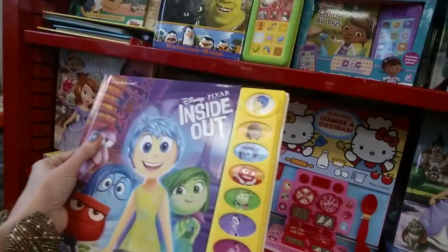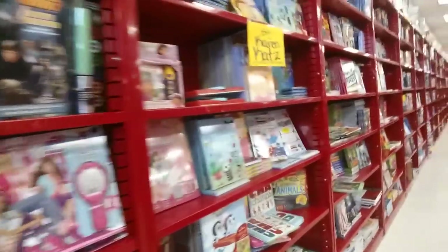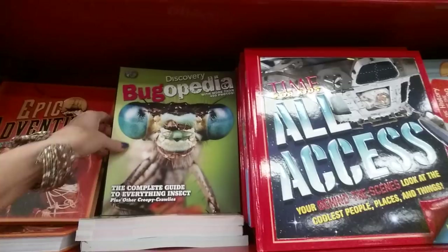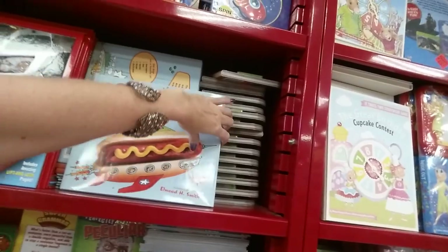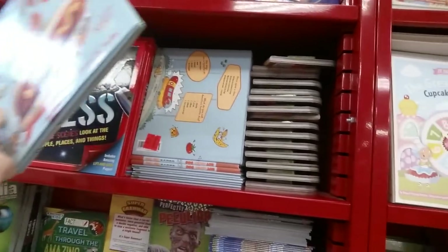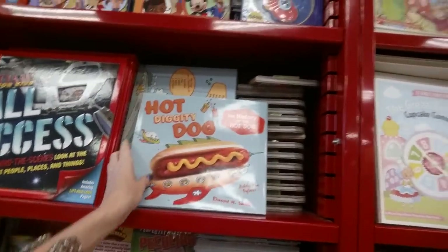Inside Out is such a cute movie — this is $4.99 for the book. My kids have outgrown all this stuff. 'Discovery Bugopedia: The Complete Guide to Everything Insect.' 'Hot Diggity Dog: The History of the Hot Dog' — that could be interesting, and it's $3.99. This one says $3.99 and that sticker says $2.99 — I don't know.